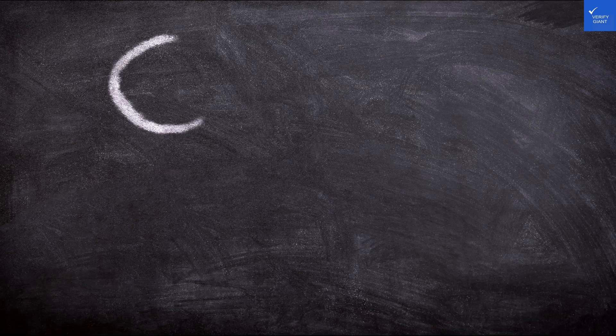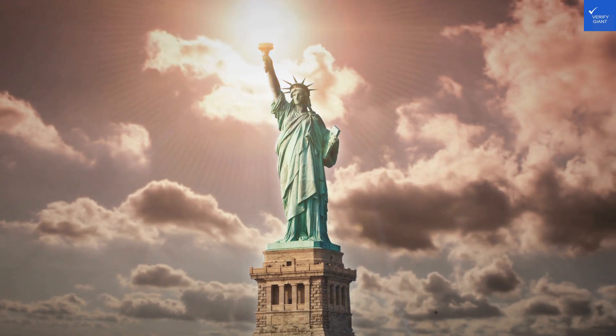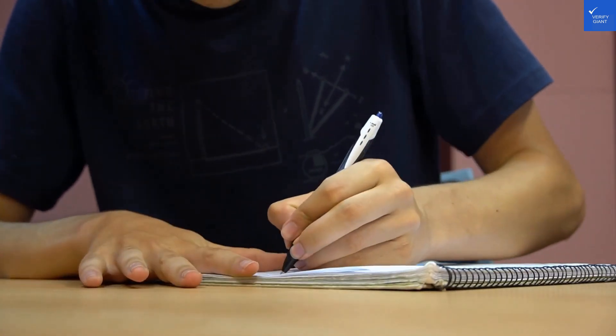Welcome back to Verify Giant, your go-to source for helping you shop online safely. Today, we're diving into the Hampton by Hilton York, where you might find comfort or perhaps just a slightly uncomfortable mattress. Spoiler alert: it's a mixed bag.